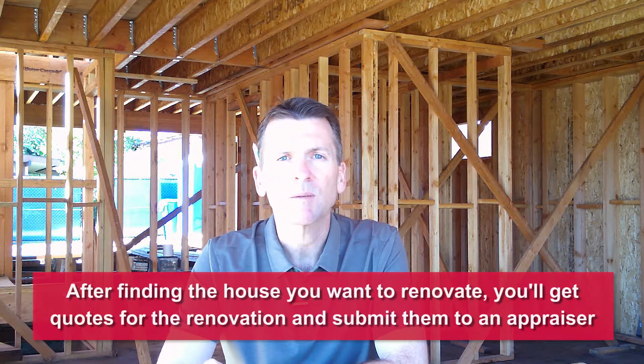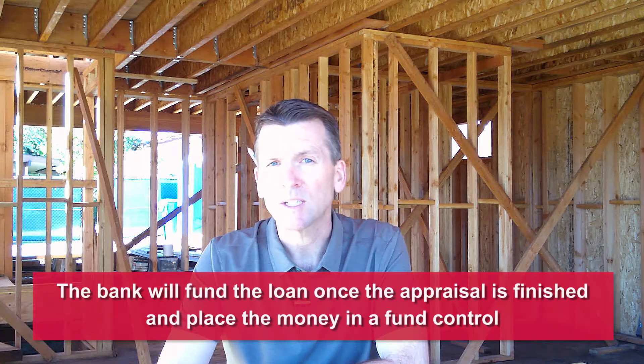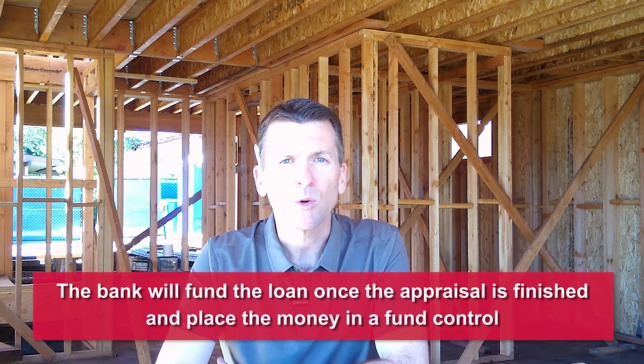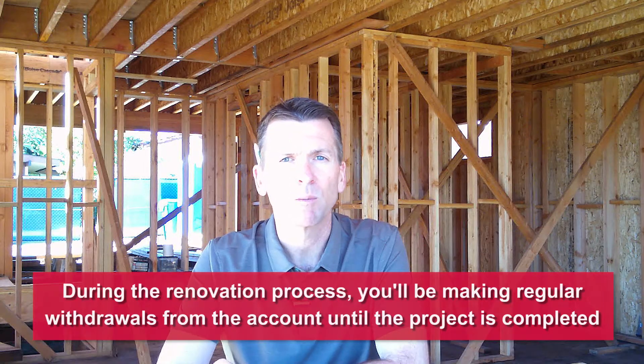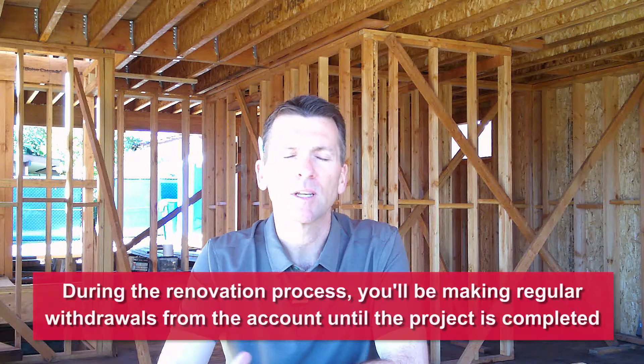That appraiser would be appraising the property based on its completed condition. So the nice thing is you get the value on the appraisal for all the work being completed even though it's not done yet. Then the bank will actually fund the loan to complete the purchase, then set aside those funds into what we call a fund control. That fund control is an account that's the money going to be used for the actual renovation project itself. Then during the course of construction, you'll make regular draws against that account until the property is completed.